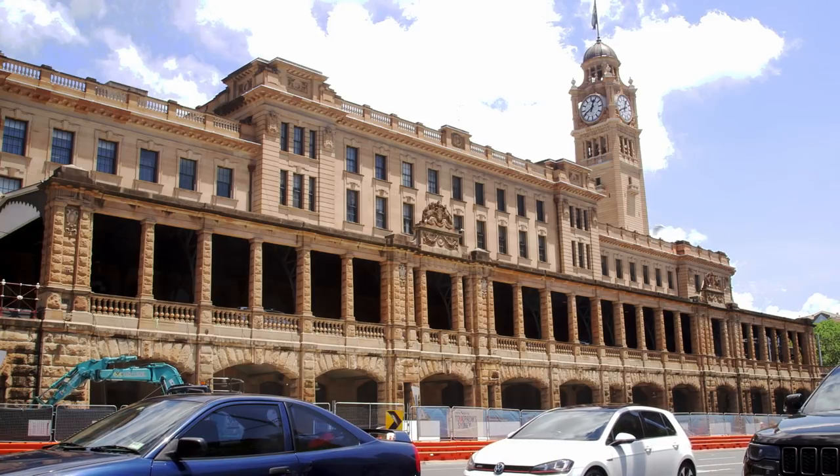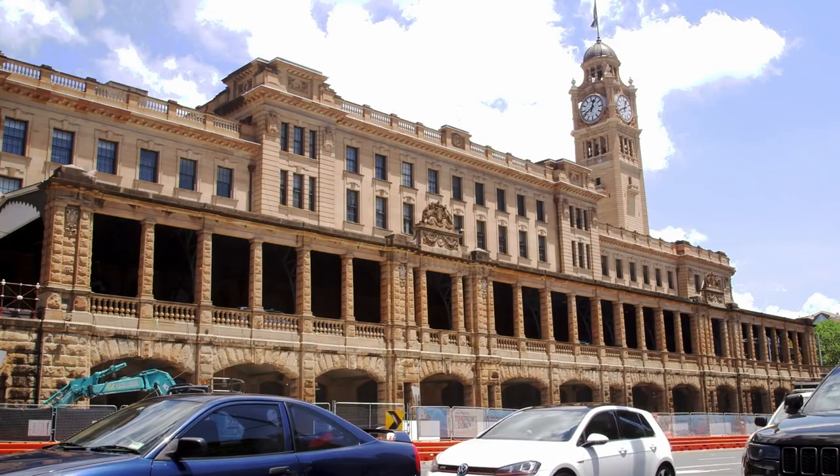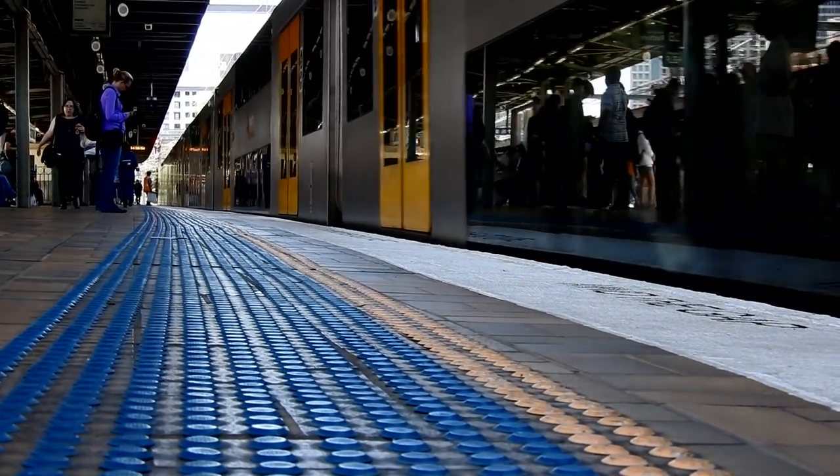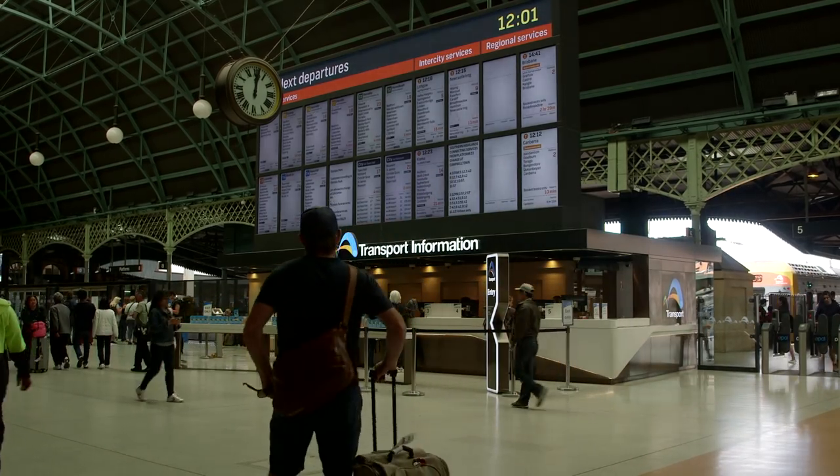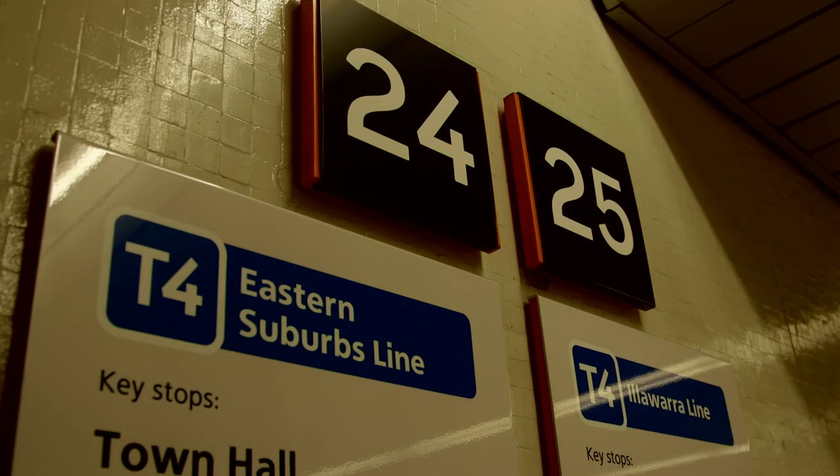In 1906 they opened the present station, which is a little bit closer to the city, on the other side of Devonshire Street to the old station. It improved things but not solved the problem of getting into the city. About the early 1950s they did start work on an Eastern Suburbs Railway, not to Bradfield's plan.